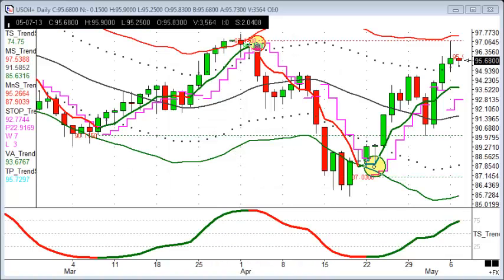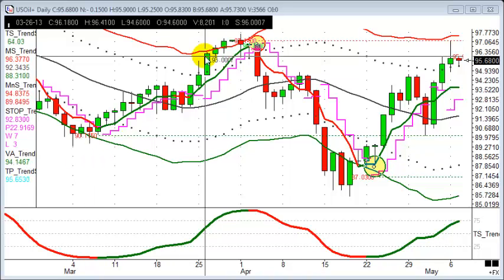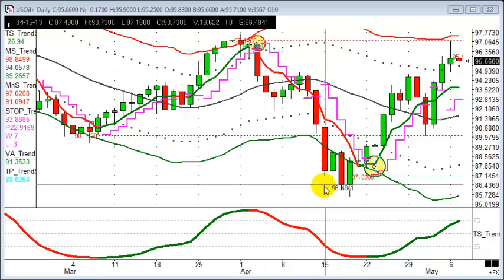In these trades of the week videos, I like to go through a mix of different time frames and markets to show the flexibility you have with Trendsignal and the indicators we use. Starting off with US oil — NYMEX crude — a market a lot of people trade, and it's been rotating very nicely with some lovely swings and really great trades.